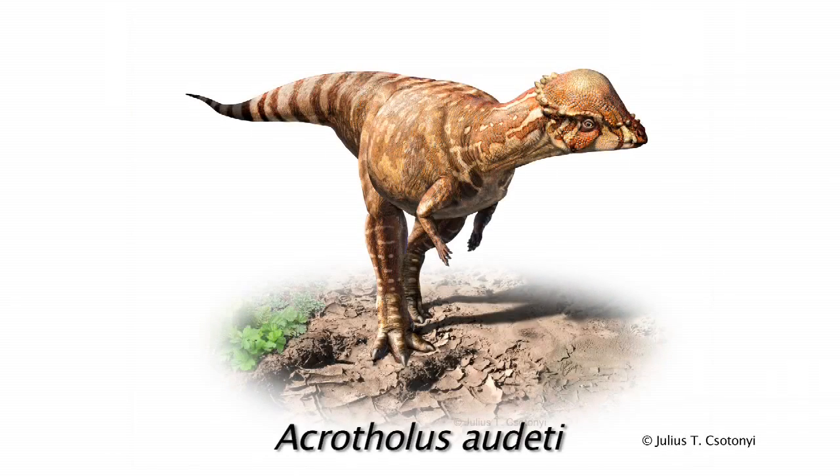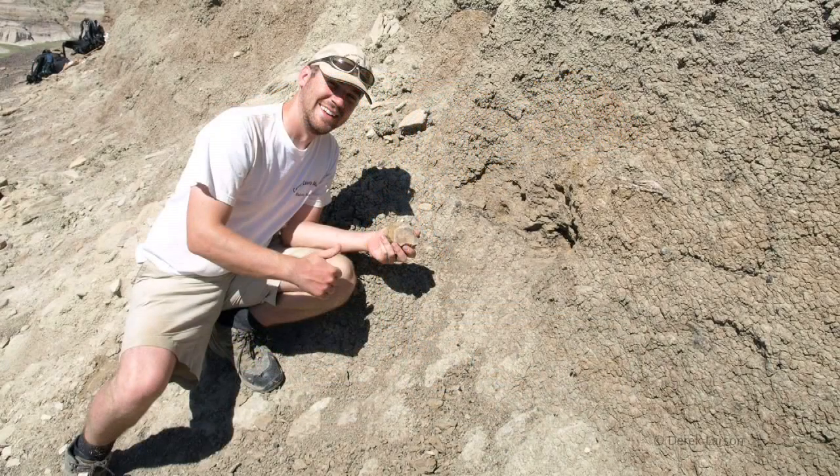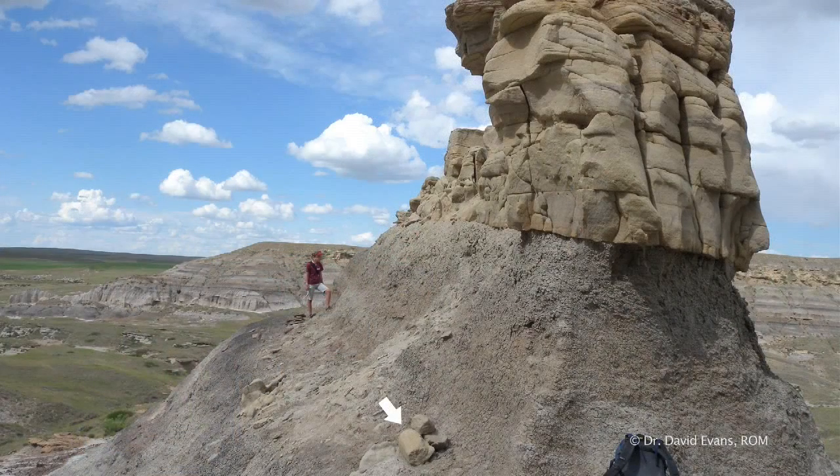Acrotholus was found in 2008 in southern Alberta by Caleb Brown, who is a graduate student of Dr. David Evans up at the Royal Ontario Museum in Toronto. He was then doing his master's thesis in Calgary and was based in our field camp, which is part of the southern Alberta dinosaur project run by Dr. Evans and myself to look at dinosaurs from the southern part of the province.